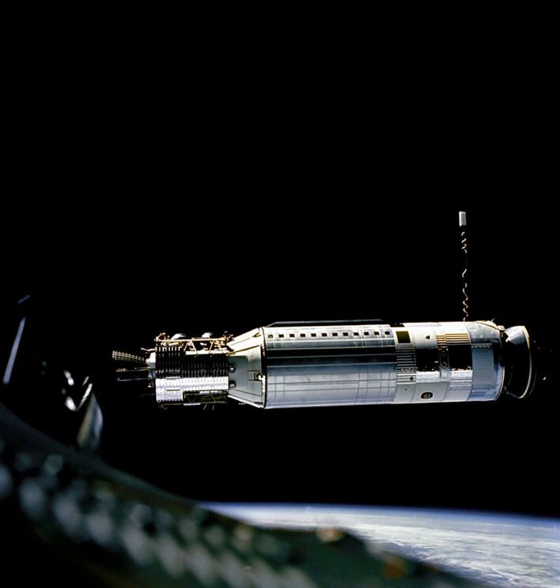The Agena was an American rocket upper stage and satellite bus developed by Lockheed initially for the cancelled WS-117L reconnaissance satellite program. Following the split up of WS-117L into Samos and Corona for image intelligence, and Midas for early warning, the Agena was later used as an upper stage and an integrated component for several programs, including Corona reconnaissance satellites and the Agena target vehicle used to demonstrate rendezvous and docking during Project Gemini.